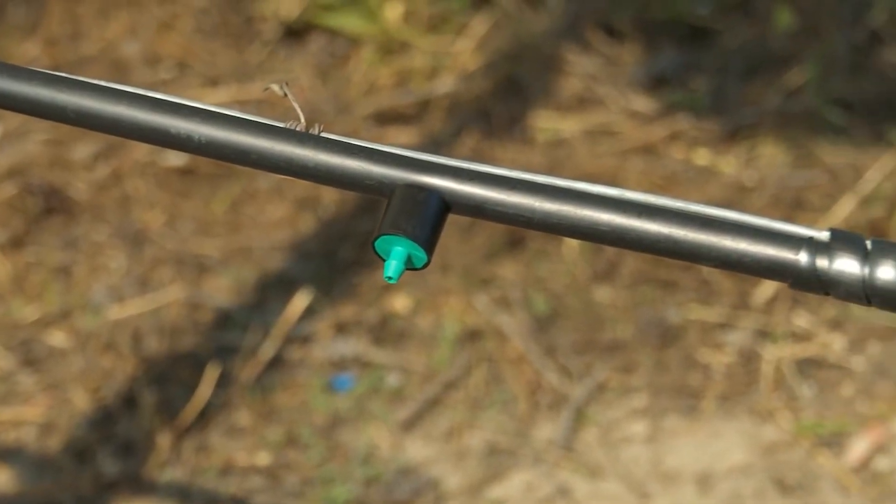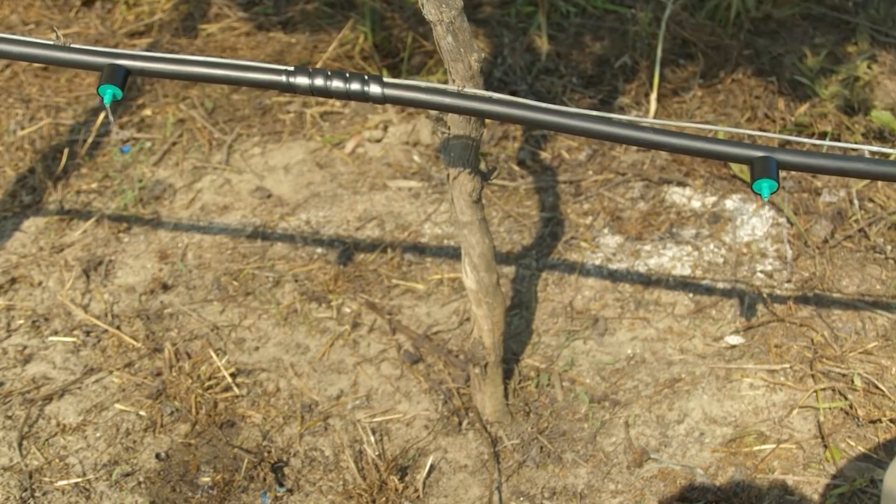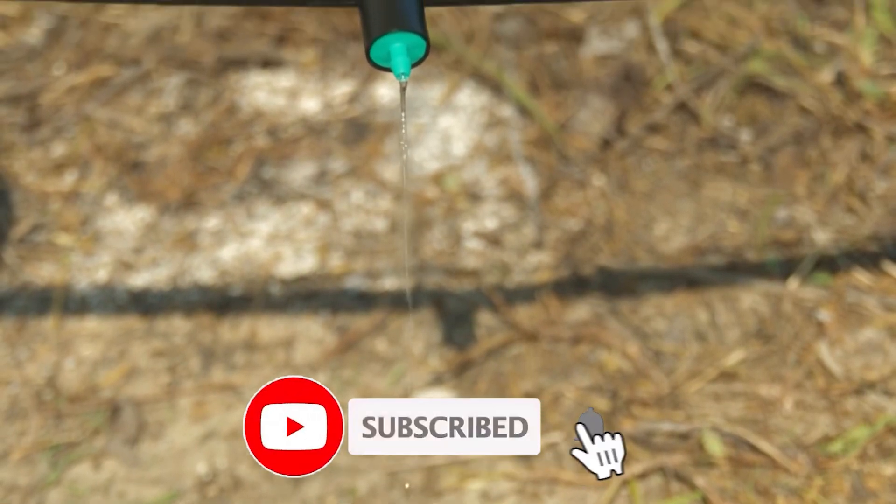An indispensable job is watering. This is how the watering system works — it saves time and works very well. Grapes are fruit trees that need to be watered regularly throughout the life of the tree.